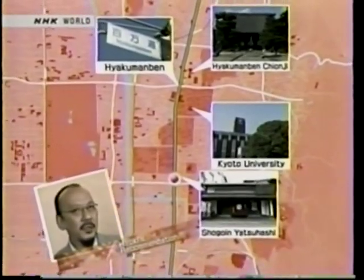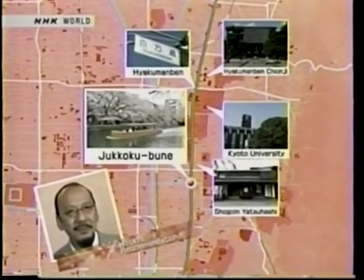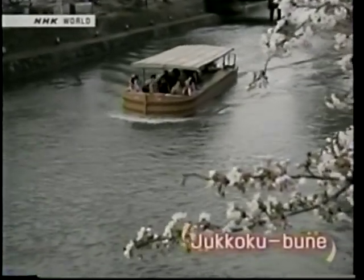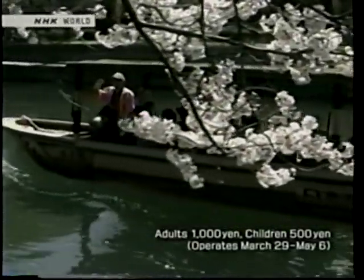Just south of here, Higashi-oji-dori crosses Reisen-dori. In the spring, I recommend a ride on a narrow boat. At this intersection, the cherry trees along the riverbanks burst into pink in the spring. Take in the beauty of the cherry blossoms on narrow boats called Jukokubune that travel from upstream. The gracious three-kilometer cruise takes 30 minutes. Feel the spring breeze on your cheeks and enjoy the cherry blossoms from water level for an unforgettable experience.